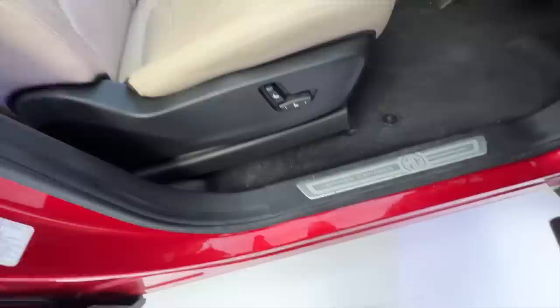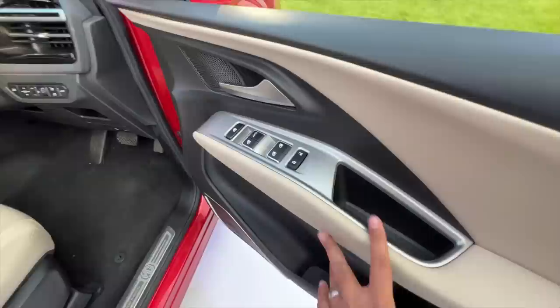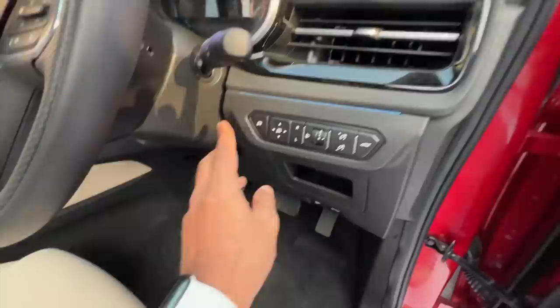It says Morris Garages here. Door pockets are big enough. There's illumination on all the switches, though it seems to be one-touch only for the driver. Controls for the outside rear view mirror adjustment are here, and there's a button to close the mirror.